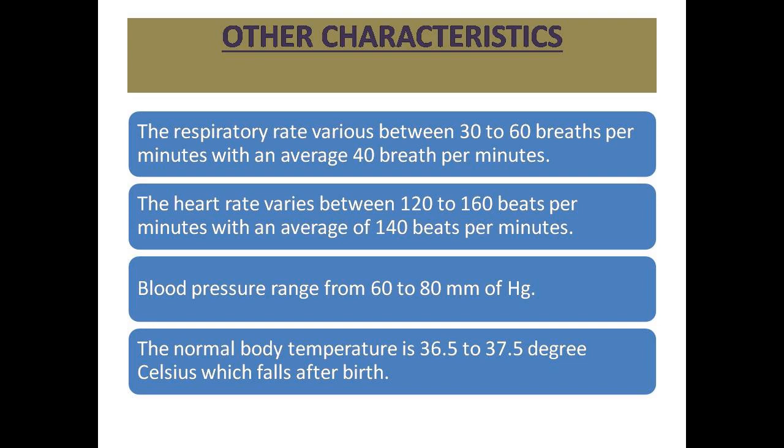Other characteristics of healthy neonates: respiratory rate varies between 30 to 60 breaths per minute, with an average of 40 breaths per minute. Heart rate varies between 120 to 160 beats per minute, with an average of 140 beats per minute. Blood pressure ranges from 60 to 80 mmHg. Normal body temperature is 36.5 to 37.5 degrees Celsius, which falls after birth.